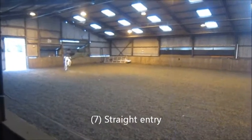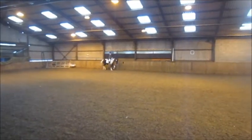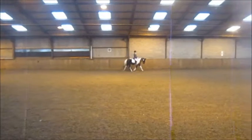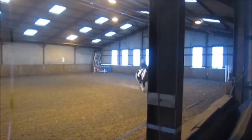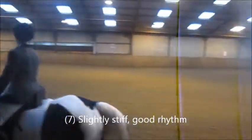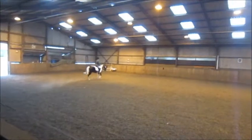At B, circle right, 20 diameters. At B, working trot, between B and F, transition to walk one horse's length and proceed in working trot.